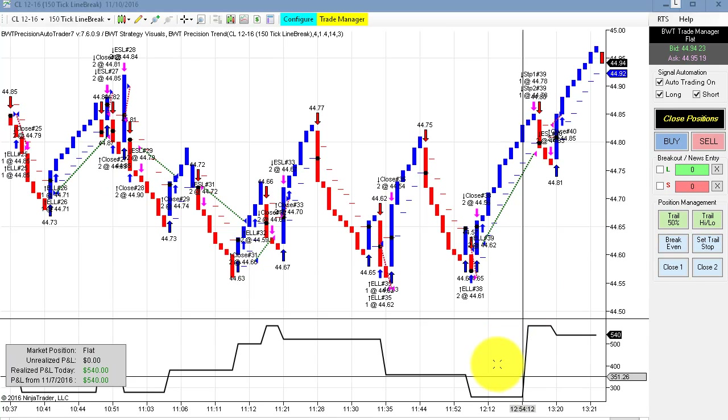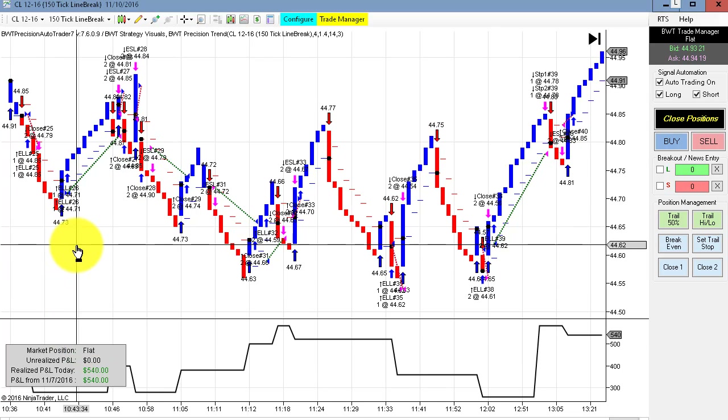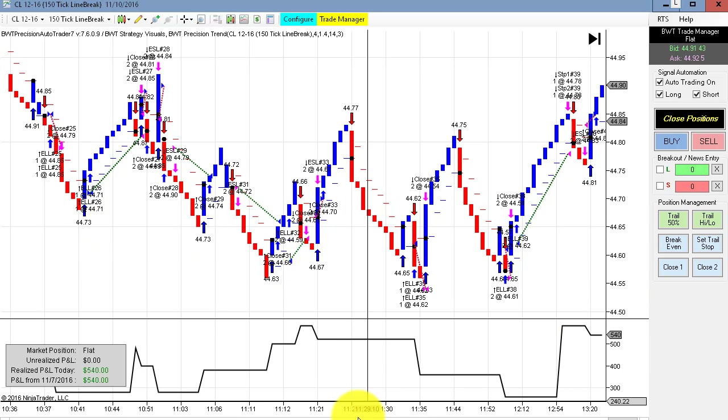One final chart here is the crude oil on the 150-tick line break, which had a respectable gain of $540. We can see the trades here.